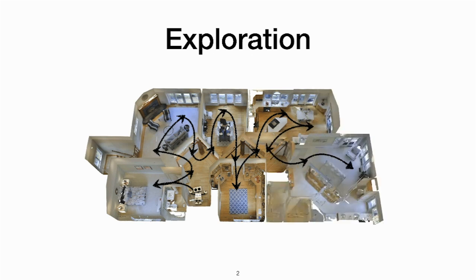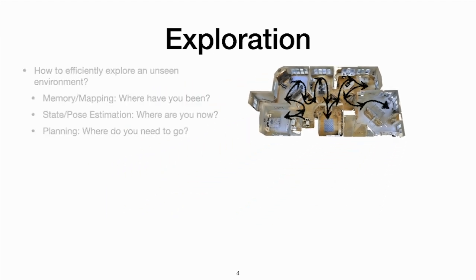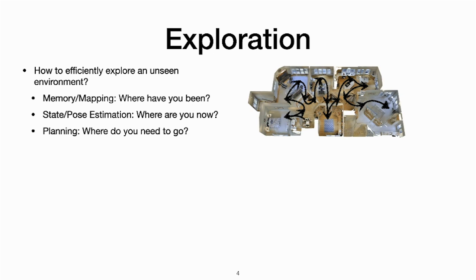Exploring efficiently in a large environment requires the agent to know three things: where it has been before, where it is now, and where it needs to go. Knowing which areas are explored previously requires long-term memory or a map. Knowing where it currently is requires state or pose estimation, and deciding where to go next requires long-term planning.